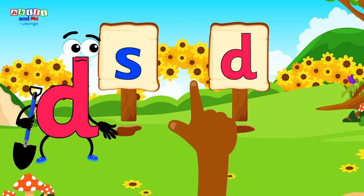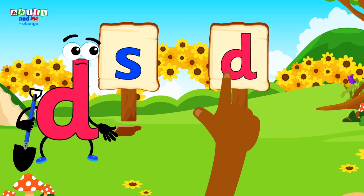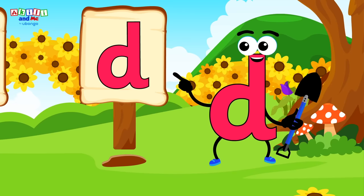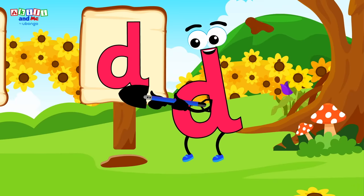Point at the letter D so we know where to dig! Which one is the letter D? Great job, kids! You've found letter D's hole! See how letter D's hole has his shape on it? Time to dig for treasure!